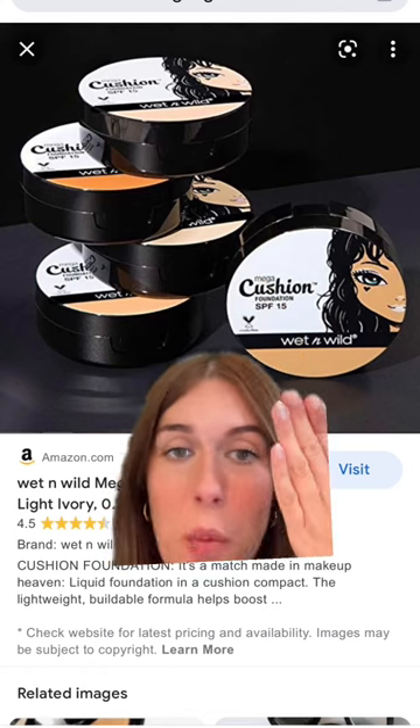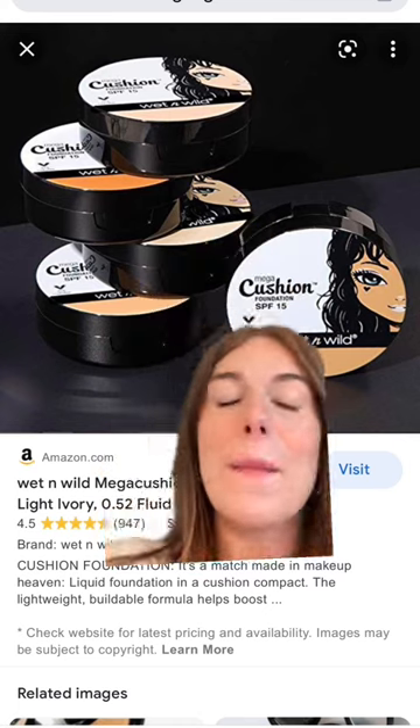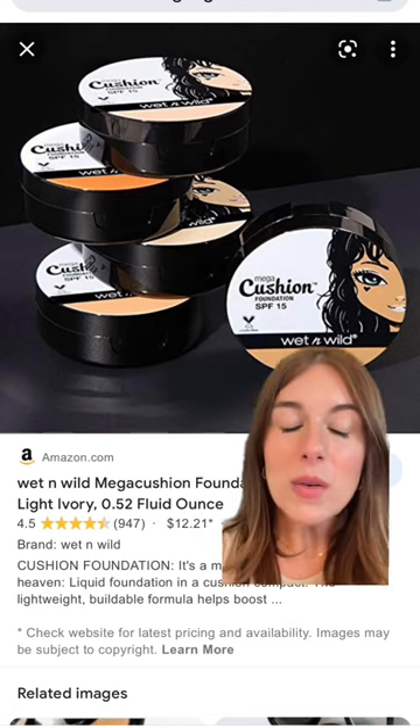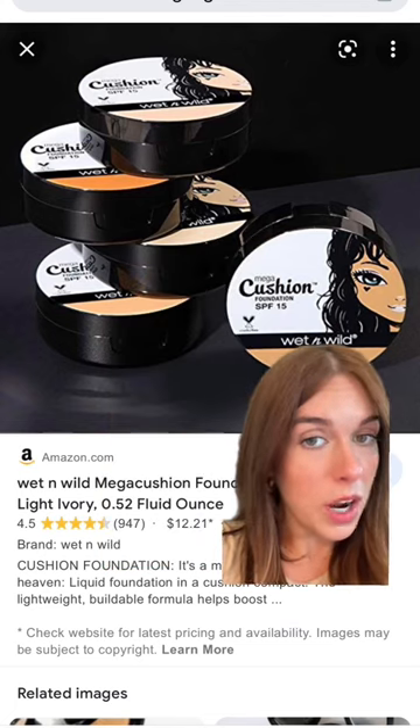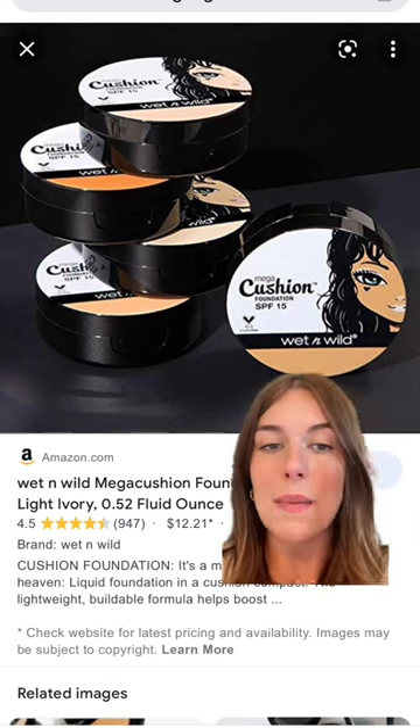If you saw the packaging on the Wet n Wild cushion foundation you'd be like okay, I'm not a brat, but I'm telling you this was one of the best foundations I had ever tried. Wet n Wild has some of the best complexion products at the drugstore and this was so beautiful. It was in between a matte and a...